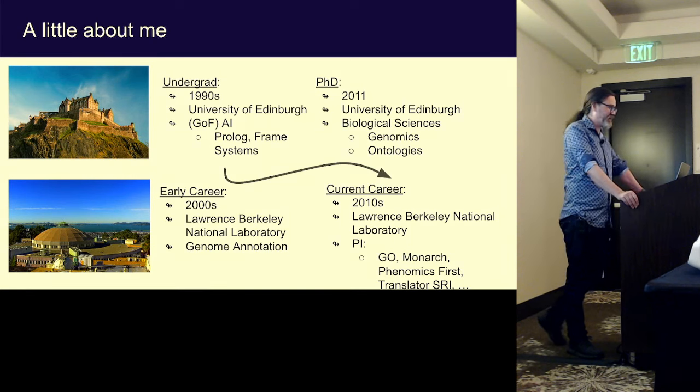I did my undergrad there way back in the 1990s. At the time, I actually really just wanted to learn about neural networks and synthetic human brains and things like that. But they just taught me all this Prolog and frame stuff. And at the time I was like, why is this? This isn't how brains work. It actually turned out to be really cool and quite useful.